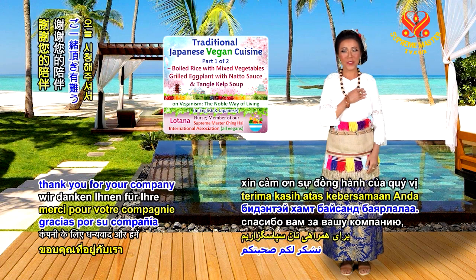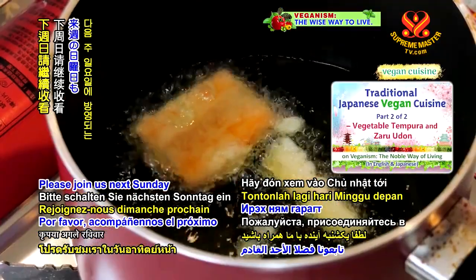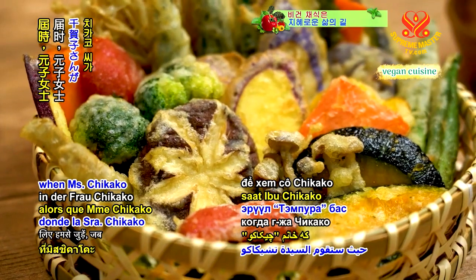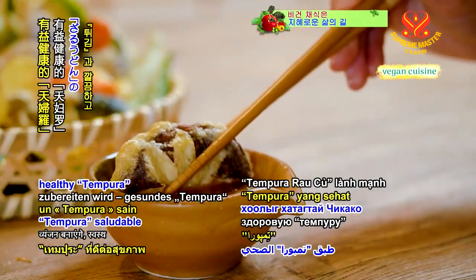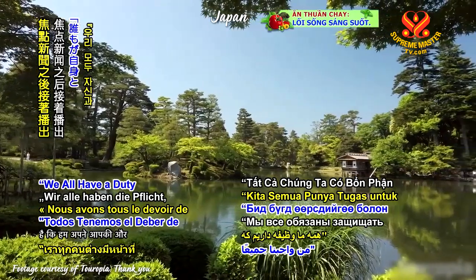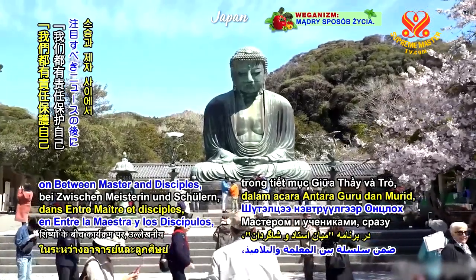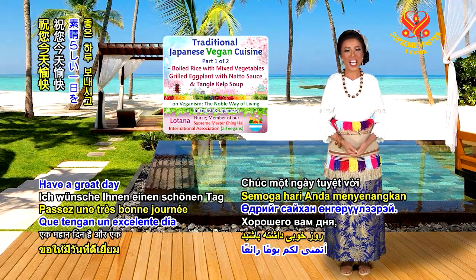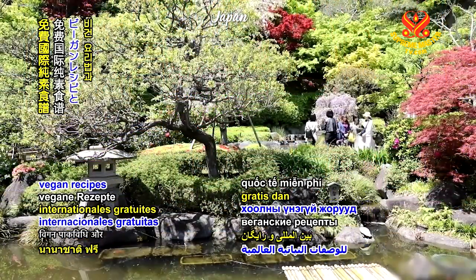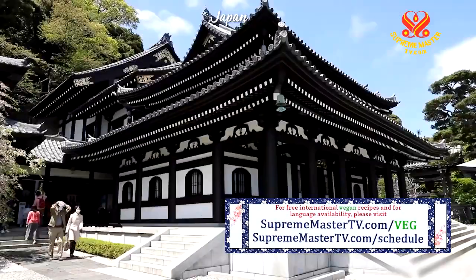Kind viewers, thank you for your company and we hope you have enjoyed our show. Please join us next Sunday for Part 2 of our show, Traditional Japanese Vegan Cuisine, when Ms. Chikako will make two more delicious vegan Japanese dishes: healthy tempura and a refreshingly yummy zaru udon. Up next is 'We all have a duty to protect ourselves and others', Part 3 of 6, on Between Master and Disciples, right after noteworthy news. Have a great day and may your prayers for a vegan world soon become a reality. For free international vegan recipes and language availability, please visit suprememastertv.com forward slash VEG and suprememastertv.com forward slash schedule.